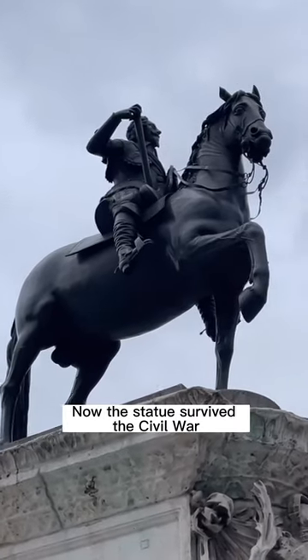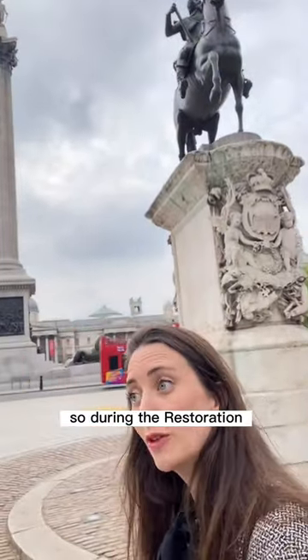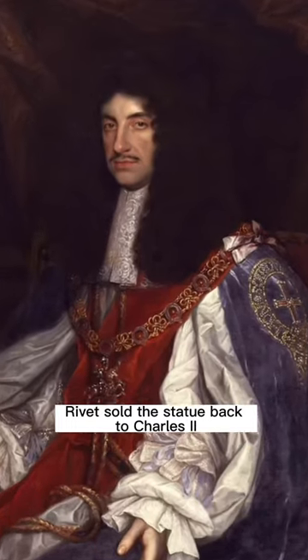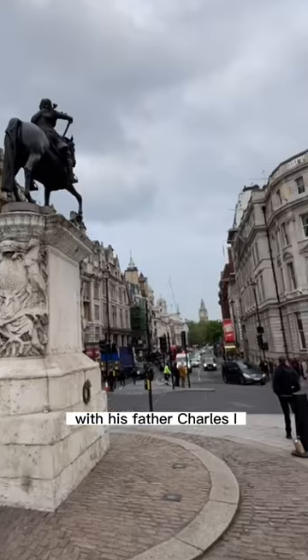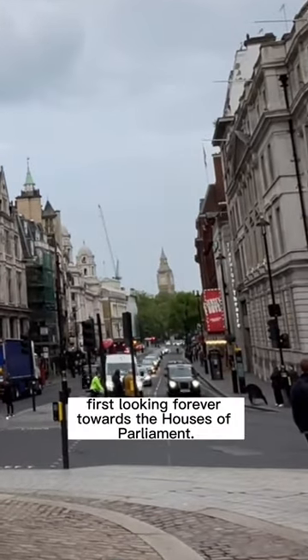Now the statue survived the civil war and the interregnum. So during the Restoration, Rivett sold the statue back to Charles II, who was to install it here with his father, Charles I, looking forever towards the Houses of Parliament.